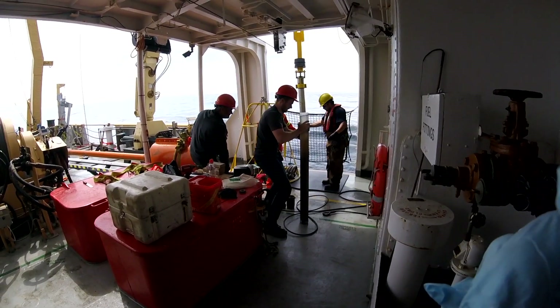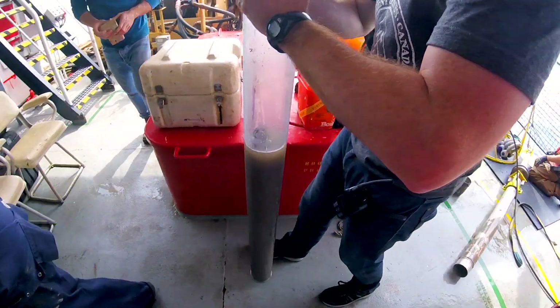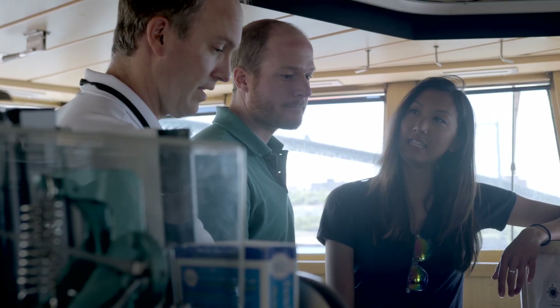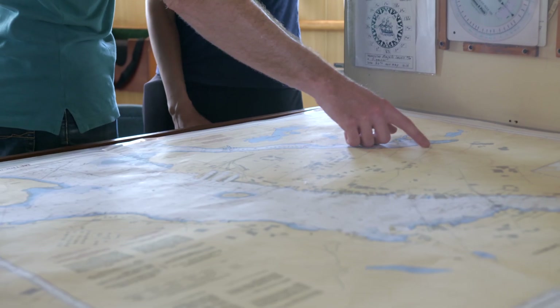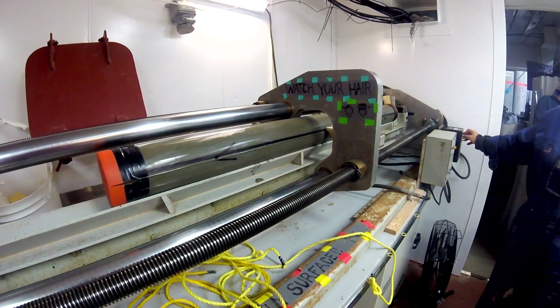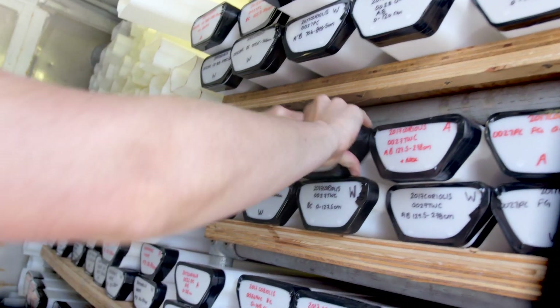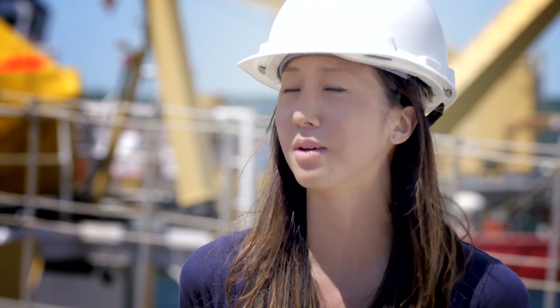We've done two expeditions to take samples out of the bottom of the ocean floor. It's our collaboration with Genome Canada and the folks at the University of Calgary — it's our chemistry information and their microbiology information. Coupled together, it's a much more powerful tool than if it stands on its own. I've been looking at some of the data, and it seems pretty promising so far. We're pretty excited by the results.